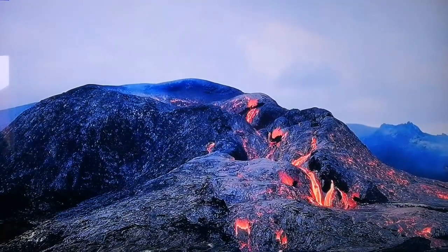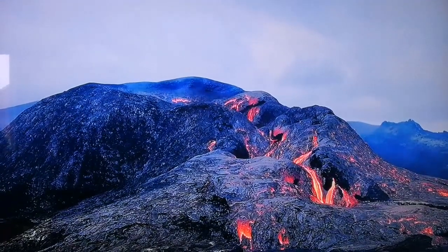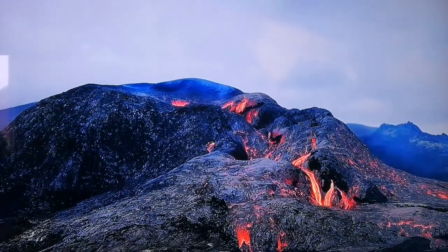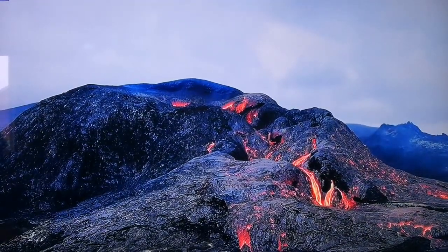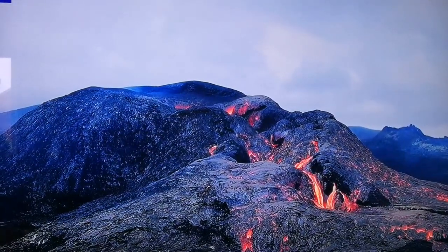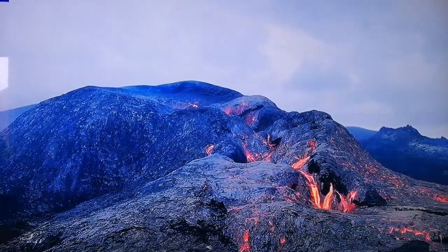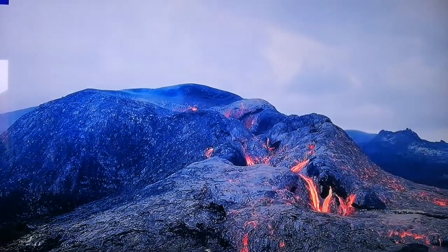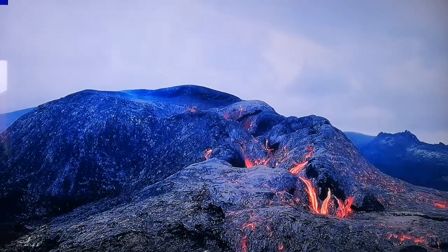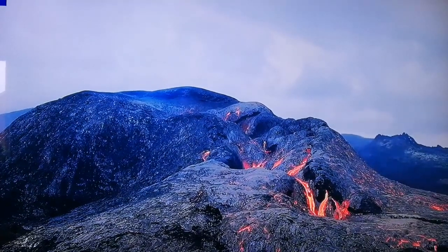That area is expanding — this is a Mid-Atlantic Ridge practically exposed at the surface. When it expands, the left and right sides are separating from each other. This removes the pressure, and the pressure removed melts the magma. Magma is not molten — when magma melts, it becomes lava. Then it will just erupt: the pressure is removed, and when the pressure is removed, it's like a pressure cooker — it erupts.